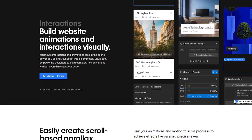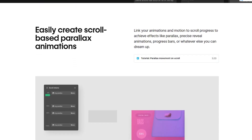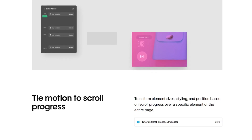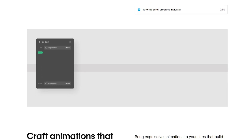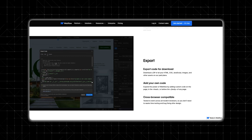Webflow includes animations and interactions that you can easily apply with no coding required. This includes scroll-based effects, hover animations, and triggered actions like elements that appear when scrolling down the page. You can build websites that feel interactive and dynamic, making the user experience much more engaging.